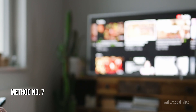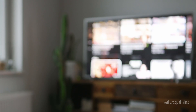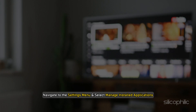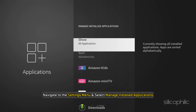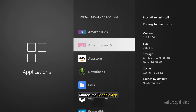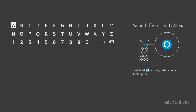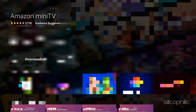Method 7: Reinstall the Problematic Apps. Try installing the app again if it's not opening on your Fire Stick. Navigate to the Settings menu and select Manage Installed Applications. Now choose the specific app. Next, select Uninstall. Search for the same program on the Fire OS Home screen. After installing it from the Amazon App Store, you can seamlessly stream your preferred content.